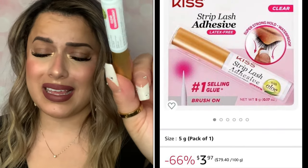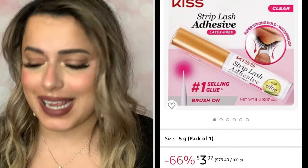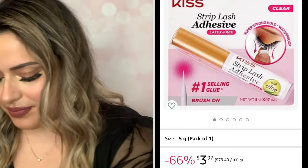Even though I have eyelash extensions, I also bought Kiss Strip Lash Adhesive on Amazon for about three dollars — highly recommend. I can never find this lash glue in stores but I love it. Super cheap on Amazon and it arrived in like a day.